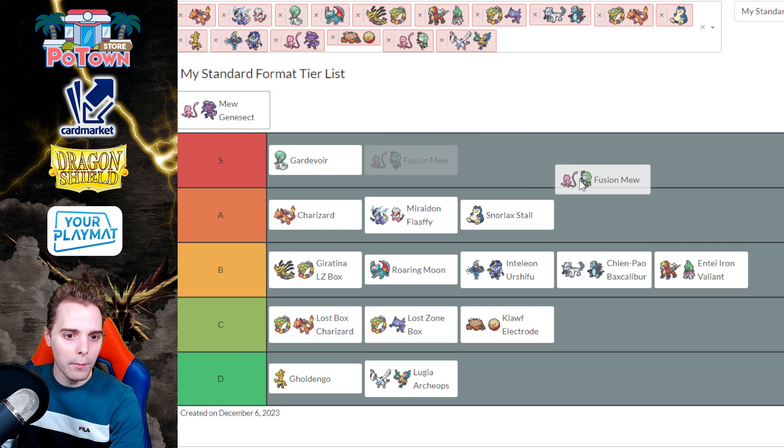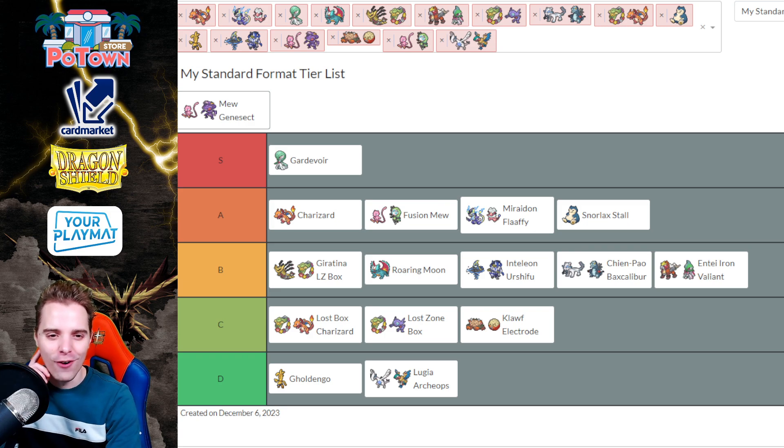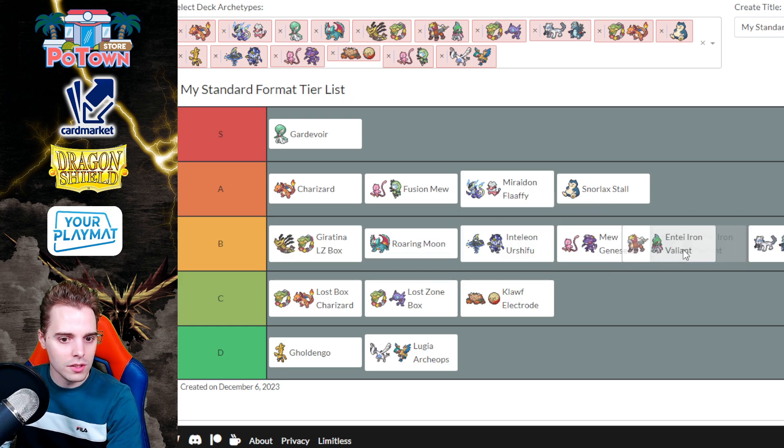Mew with Fusion goes in Tier A. Fusion Mew has always been a strong deck — especially in Europe where it performs really well. It has answers for everything: Lost City, Ice Q, putting things in the Lost Zone, late game Pav and Iono, and you can dunk people with Melueta. It's a well-rounded deck. You just have to be afraid of Drapion, and Spiritomb if people tech it against Rotom, Charizard, or Snorlax Stall matchups. The DTE Mew version I'll put in Tier B, where Spiritomb is your worst nightmare.